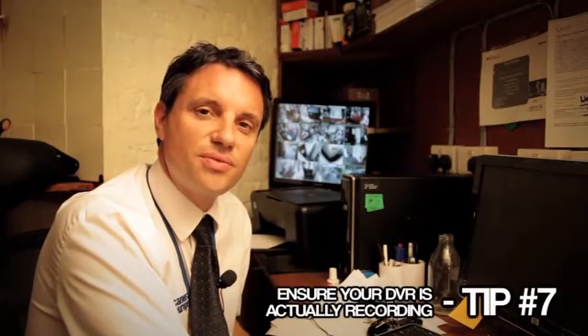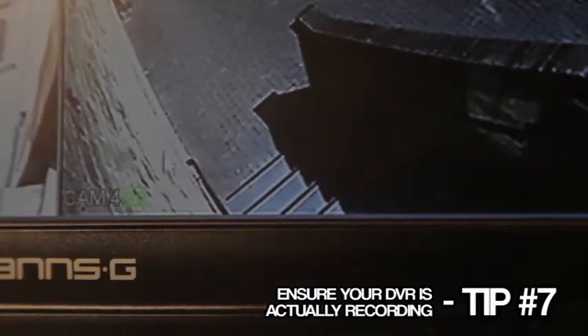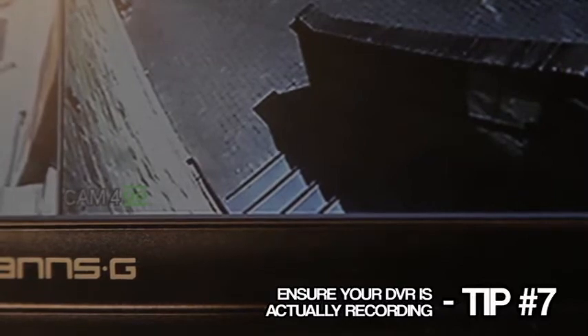Tip number seven: ensure your DVR is actually recording. You can do this by looking for a red symbol or a green symbol which indicates recording is in operation.